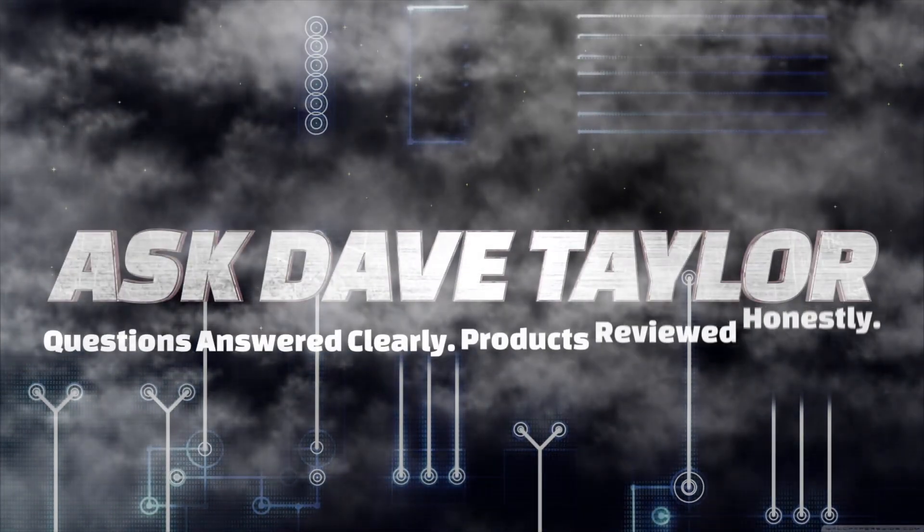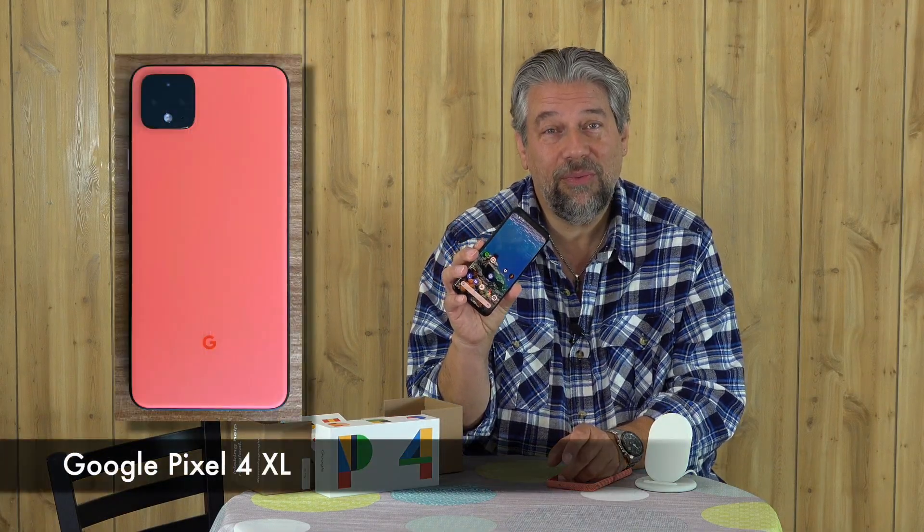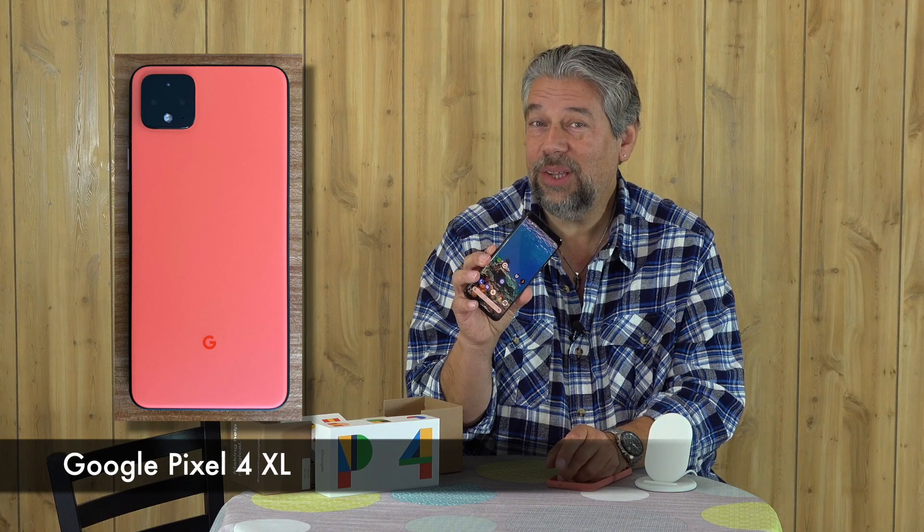Is this the best phone ever from Google? Let's find out. Dave Taylor here and I'm looking at this — the Google Pixel 4 XL. XL is extra large. It's a pretty sweet new phone.